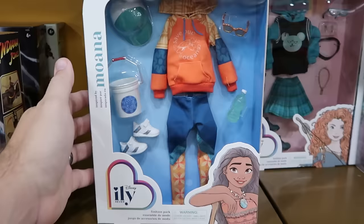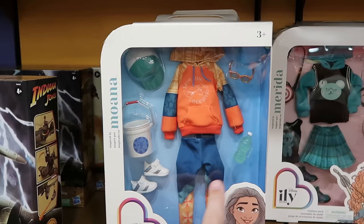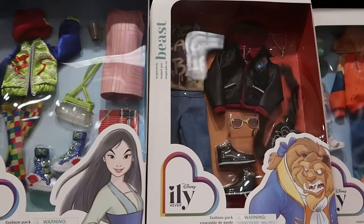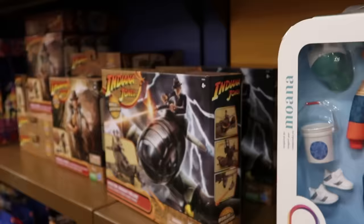Over here is a good selection of fashion pack doll accessory sets with glasses, baseball caps, water bottles, and shoes. The Moana one is $7.99. They also have Mulan with shoes, a dress, and a winter cap. There's a Beast fashion pack — his t-shirt says Beast and he has a necklace with a tooth — also available.